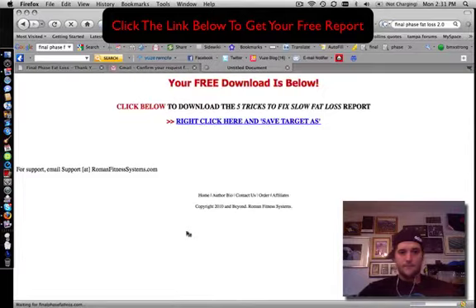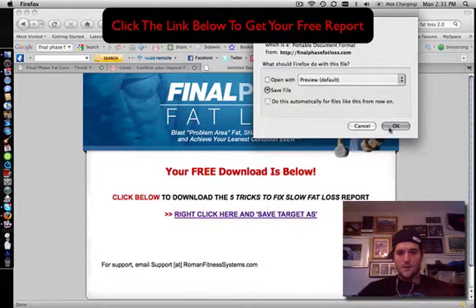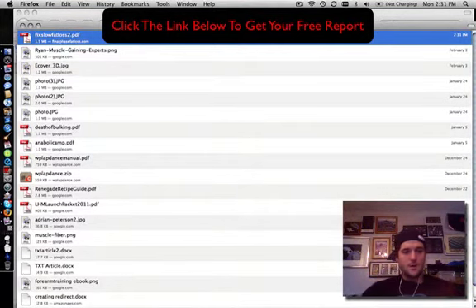All right, the download is ready. Let's click here — download to my computer. Give it a sec. I'm going to have to find it. There it is: 'Fix Slow Fat Loss PDF.' I'm going to open that up.